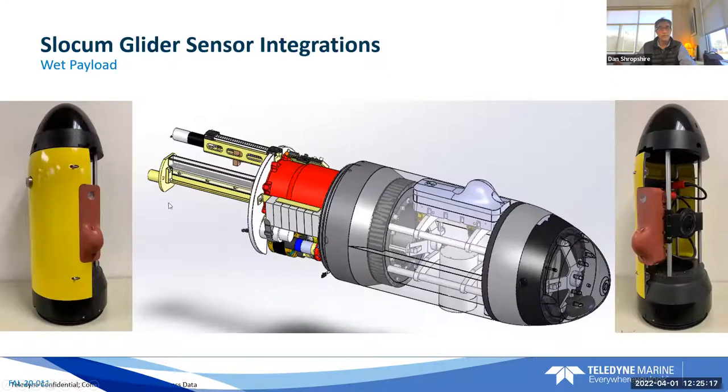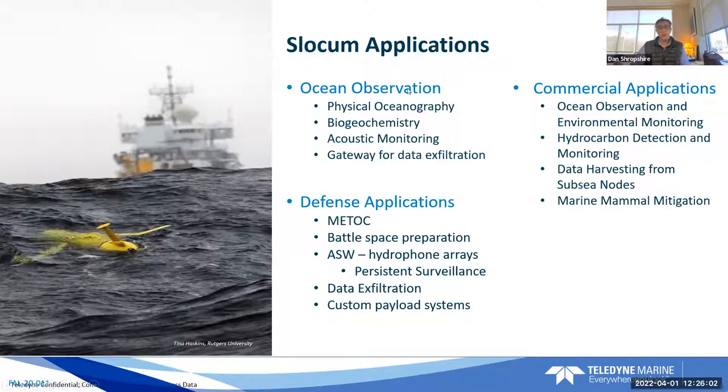One of the new things we're just introducing is a wet payload bay — a new front-end section of the glider that allows you to put flooded payloads in. This makes integration a lot easier instead of having to put electronics into our housing and route wires through the hull. This is a whole flooded section, so if you have a standalone unit it's really easy to integrate. Here's the RBR CTD — I think it's the Crescendo — integrated here with just a wet-mate connector going to the bulkhead. Very simple to integrate new sensor types now, especially at depth.